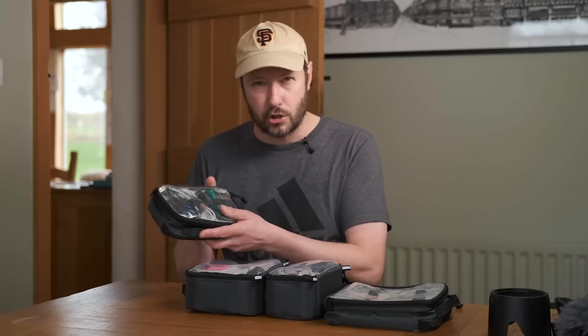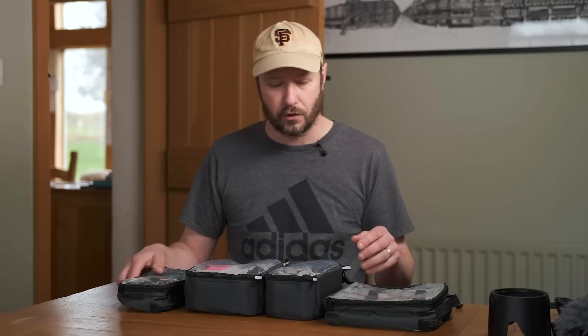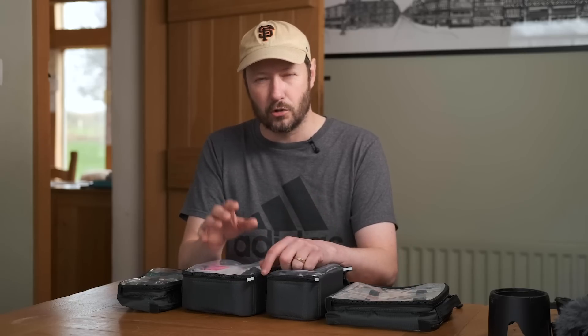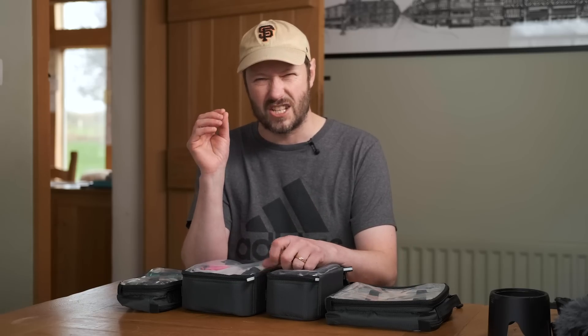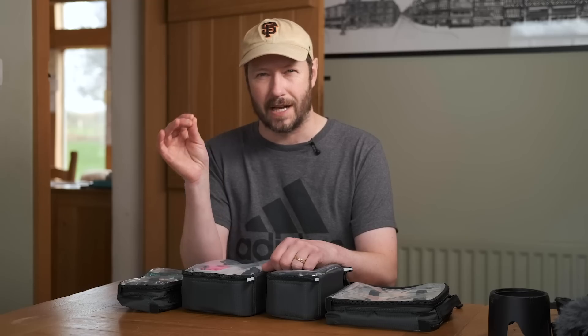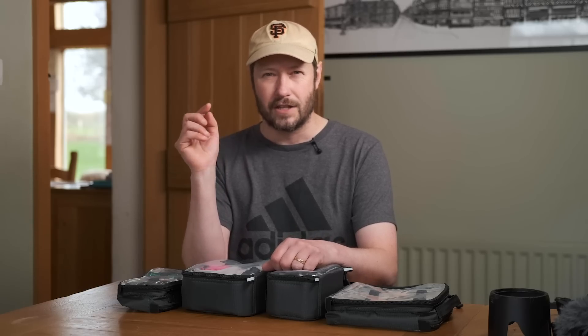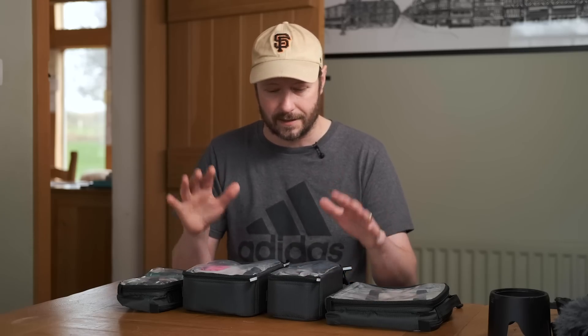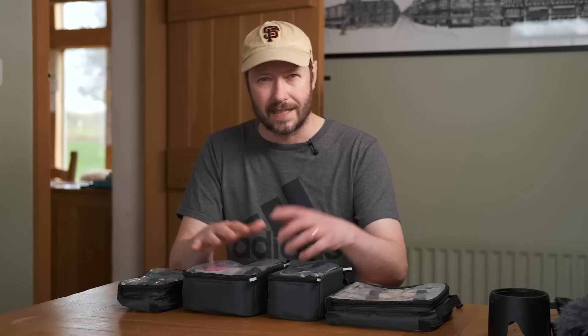I want to talk about a giveaway. I've got these Timber Tools bags which are really useful and I've got some spare ones I want to give away. If you want to win a set of Timber Tools bags, all you've got to do is share your best travel tip or packing hack in the comments below - it might be something you take with you, a way you pack, or just something that makes a big difference. I'll pick the best one in a couple of weeks and send you out a selection of bags from Timber.